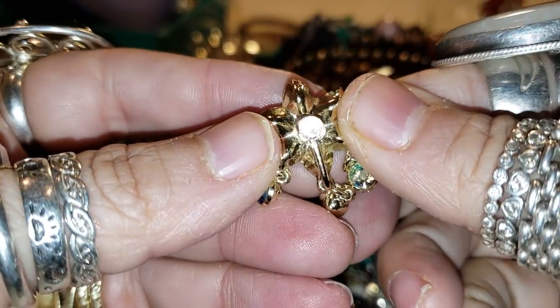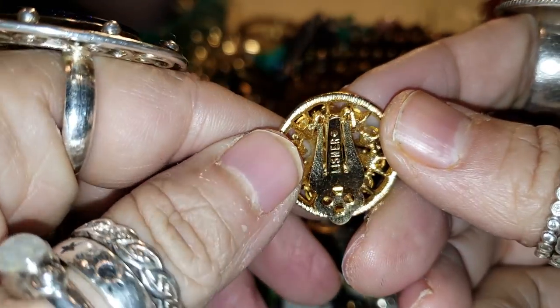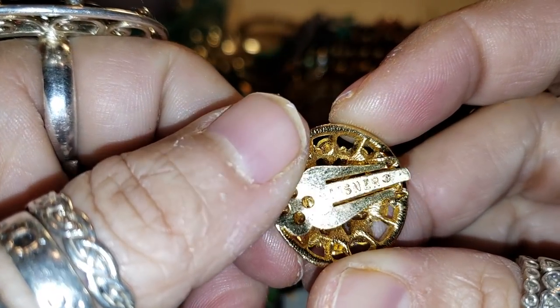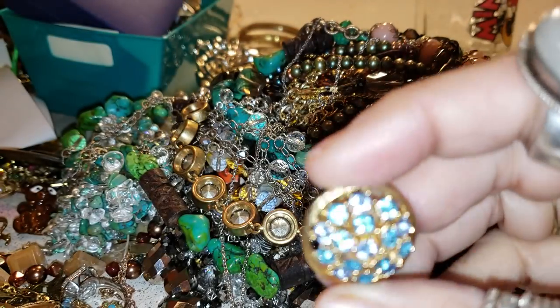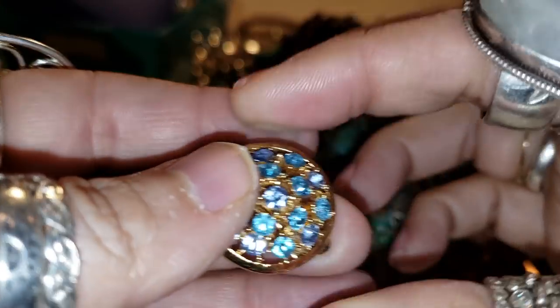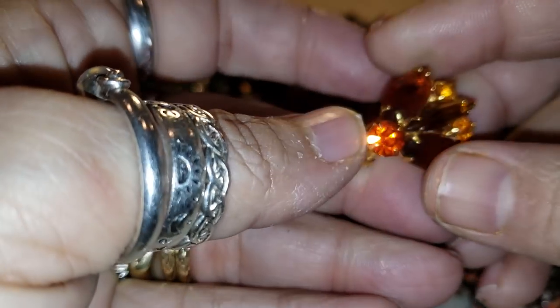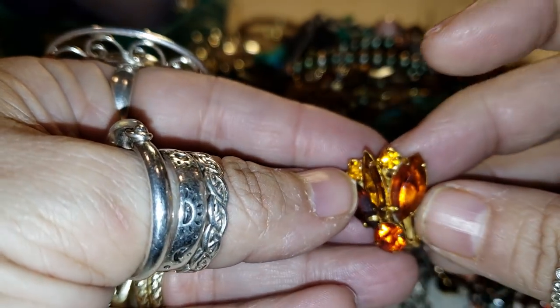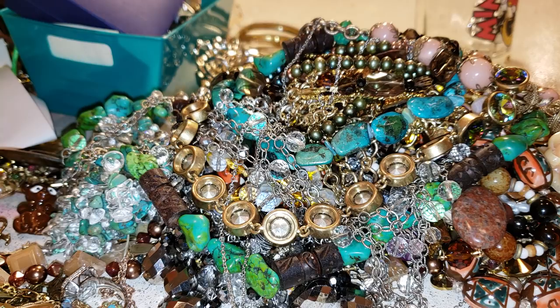Those are vintage — and I apologize, I have allergies, a little bit of a cold I think. And that one — that's a clip-on. I like the colors on that one. So I'm going to have that vintage bundle for sale tomorrow.